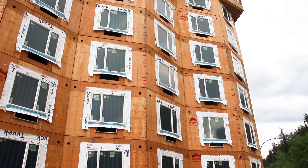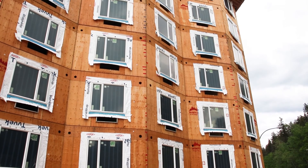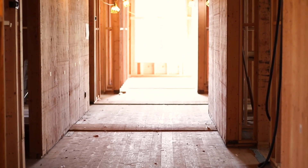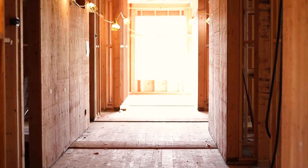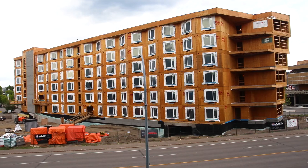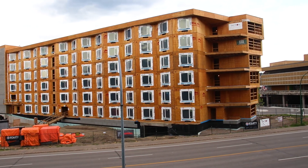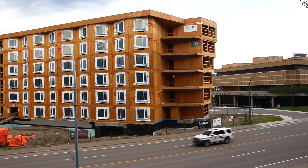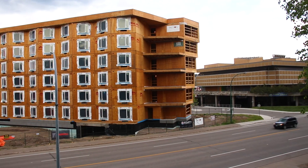For a city like Prince George, which has a large forest industry that manufactures a variety of wood products, the project is a new local example of how wood is increasingly being used in larger buildings. Beyond being one of the largest buildings of its kind in Prince George, it may also serve as a kind of crystal ball for what construction will be like in the future.